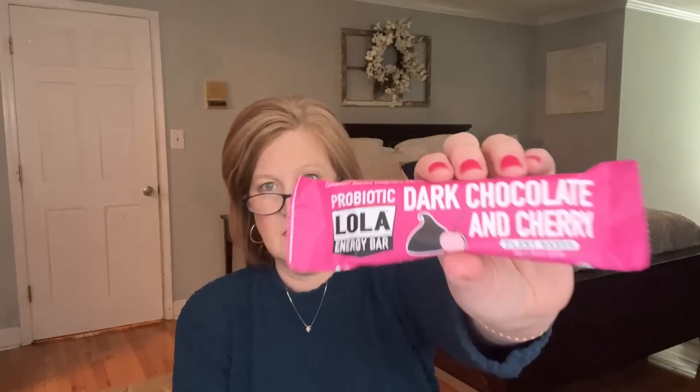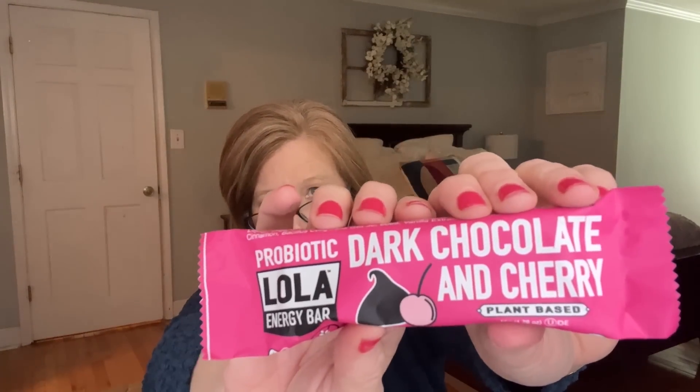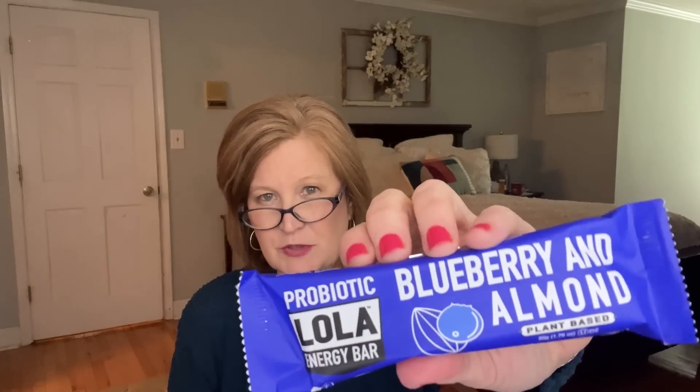Next is a Dark Chocolate and Cherry Probiotic Lola Energy Bar. I love cherry, and probiotics are great! It has gluten-free oats, tapioca syrup, sunflower seeds, coconut, cherries, and vanilla — that looks delicious. We also got a second Lola Bar in Blueberry Almond. I like that nutty, savory taste and the blueberry adds just that little touch of sweet. These bars have four grams of protein and are non-GMO. They could be a great easy grab-and-go breakfast before work.